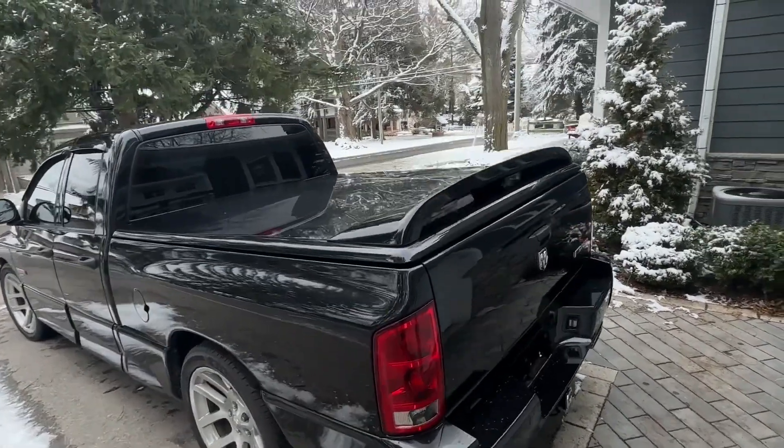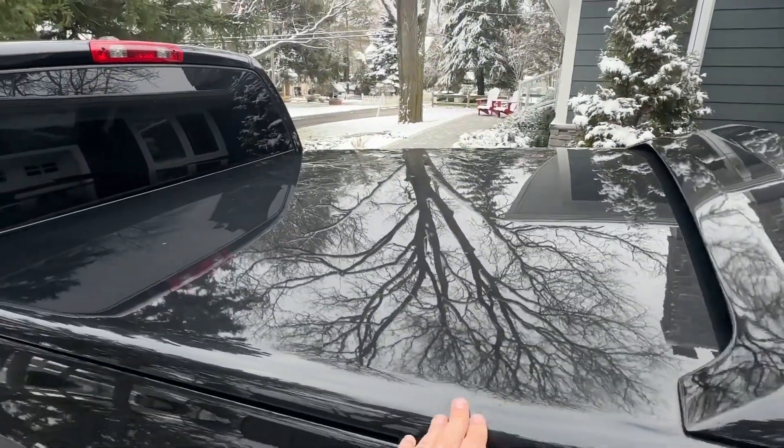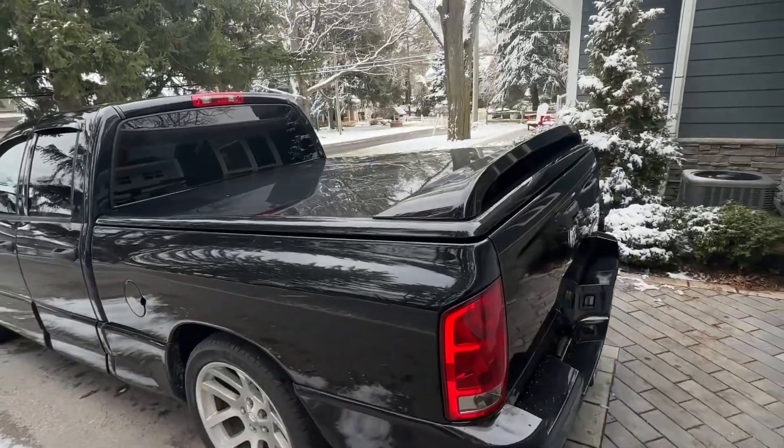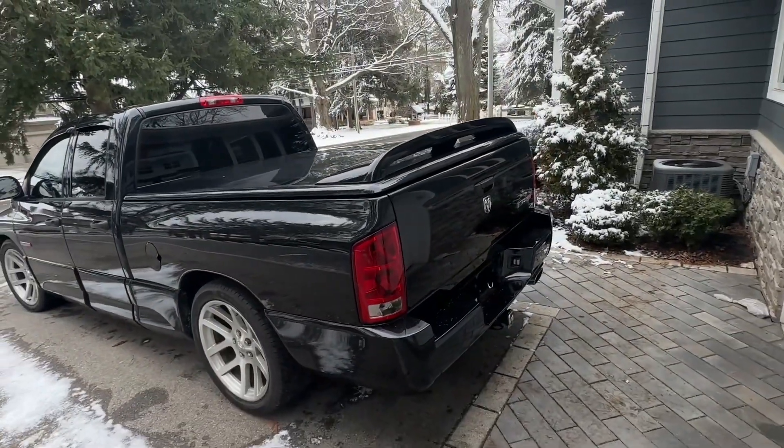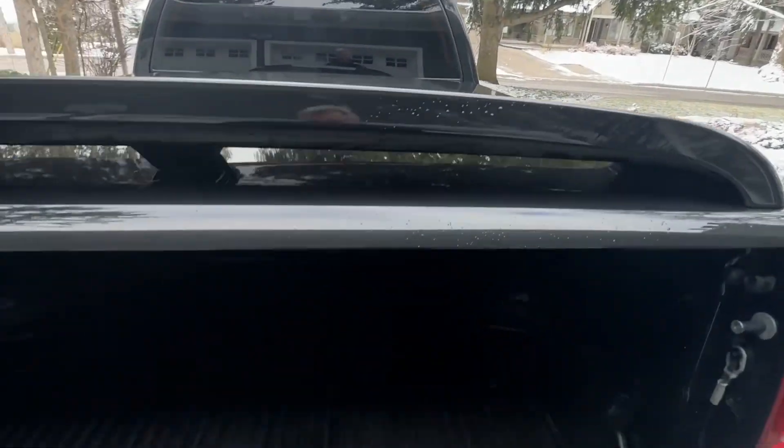It has the hard tonneau cover on the back with the built-in spoiler. During production, in the last year they ran out of them, so a lot of these were not equipped with that aluminum cover. This one has it.